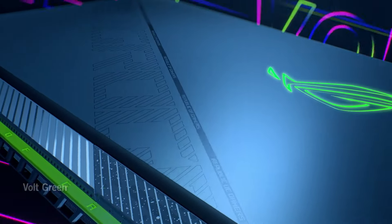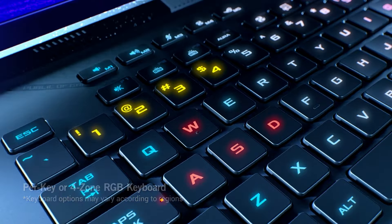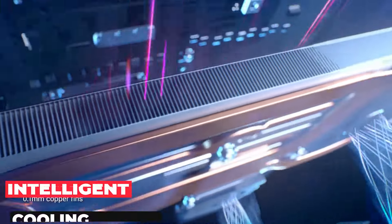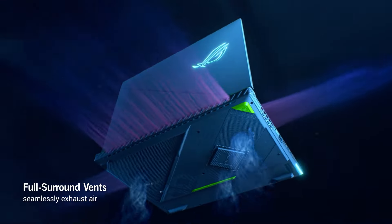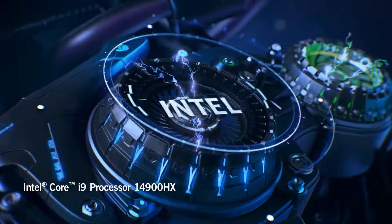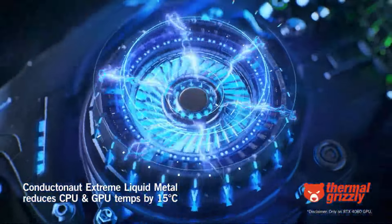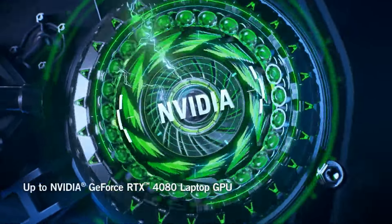Now, let's talk cooling, because the Strix G16 doesn't just stay cool under pressure — it thrives. Thanks to ROG's intelligent cooling system featuring Thermal Grizzly's Conductonaut Extreme Liquid Metal on the CPU and a third intake fan, your gaming sessions just got longer and more intense without breaking a sweat.